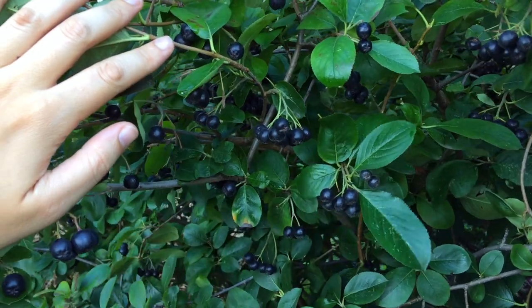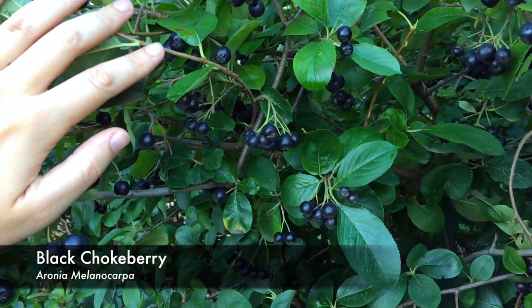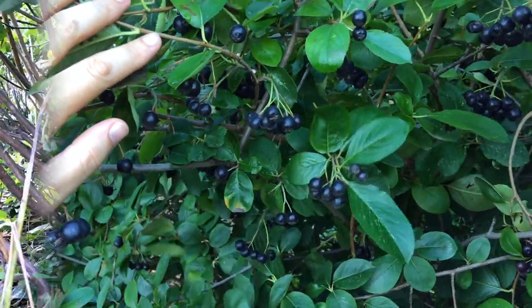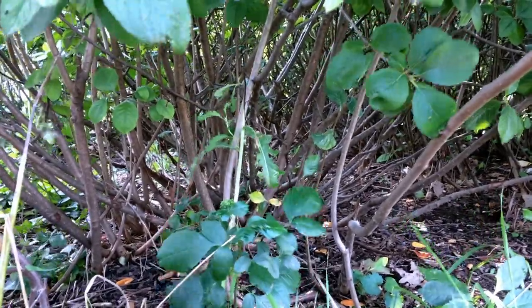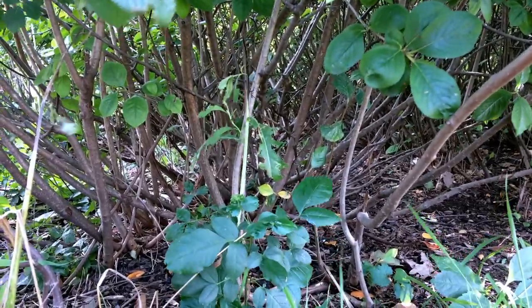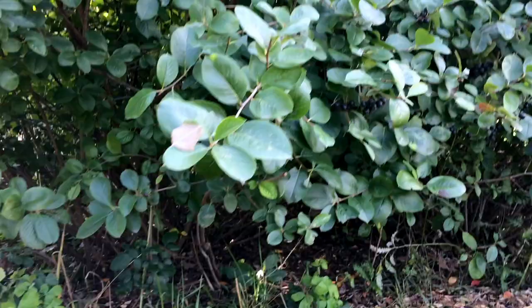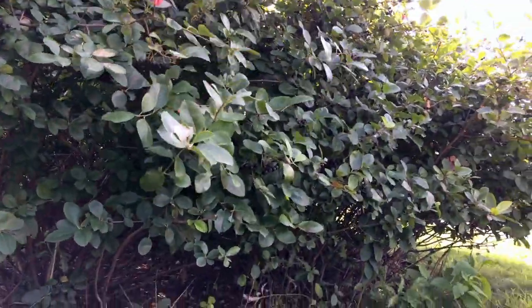Today I'm talking about black chokeberry, which is a native plant that's a member of the Rose family. Here's the general form of the plant — it's a shrub, which means that like a tree it has woody growth, but unlike a tree it's small and spreading. This here is many of them planted together — quite the wall of chokeberry.